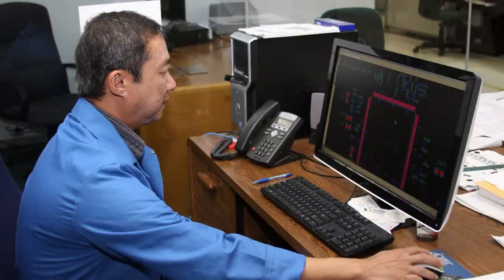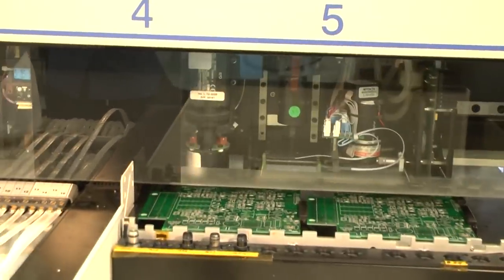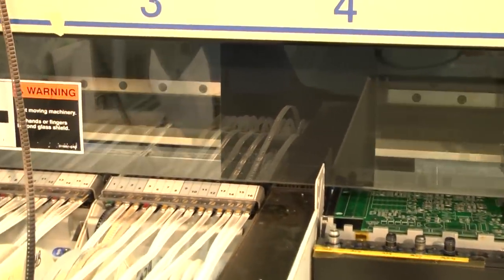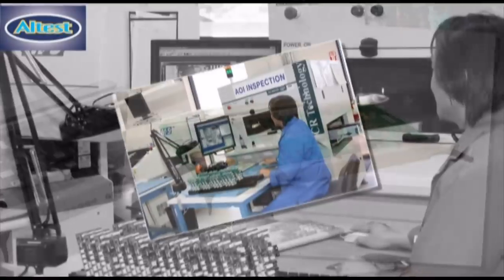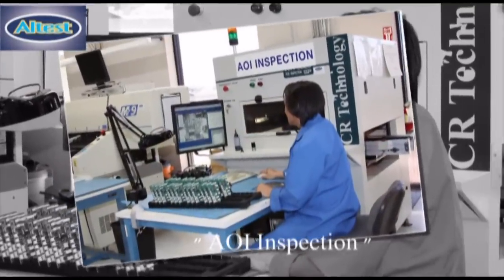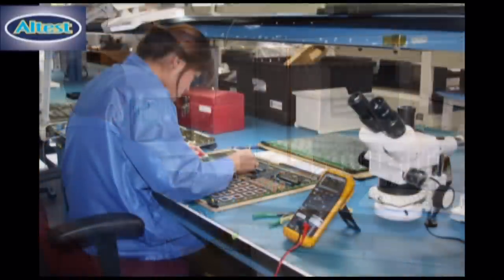Blind vias with a 45 to 1 aspect ratio. Our MyData Automation pick-and-place machines can place 0201, micro-BGAs, and flipchip packages. All PCBAs are inspected by our automatic optical inspection machine, as well as QC personnel and our X-ray machine.